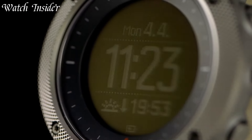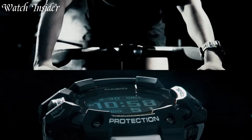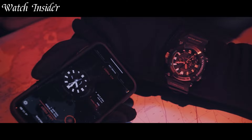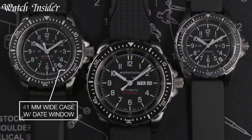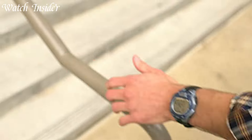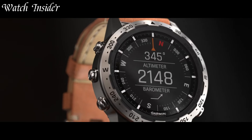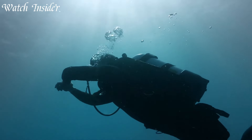Navy SEALs are known for their toughness and endurance, and their watches need to be just as tough. That's where Navy SEALs watches come in, with features like durability, shock resistance, and water resistance. These watches are designed to withstand the harshest conditions, making them the perfect timepieces for adventurers and outdoor enthusiasts. With their rugged construction and advanced features, Navy SEALs watches are the ultimate tool for anyone who needs to keep track of time in extreme conditions.